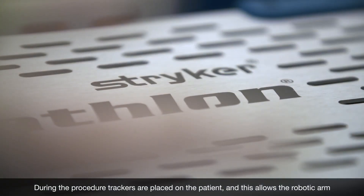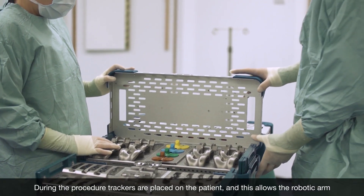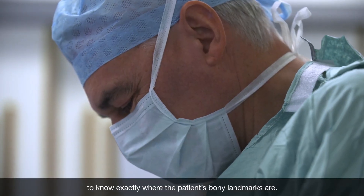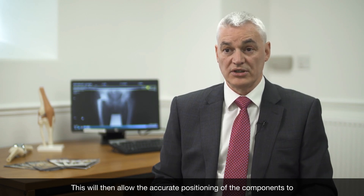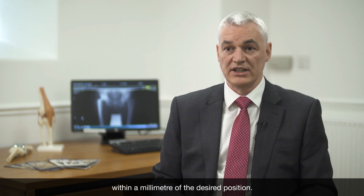During the procedure, trackers are placed on the patient and this allows the robotic arm to know exactly where the patient's bony landmarks are. This will then allow the accurate positioning of the components to within a millimetre of the desired position.